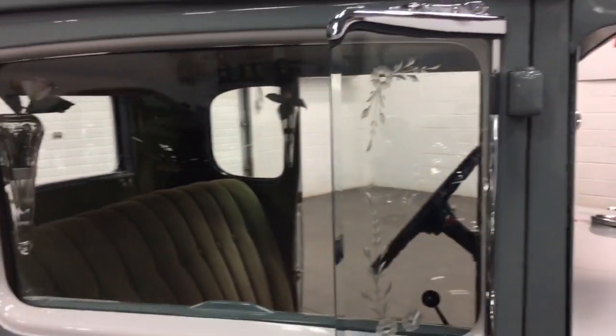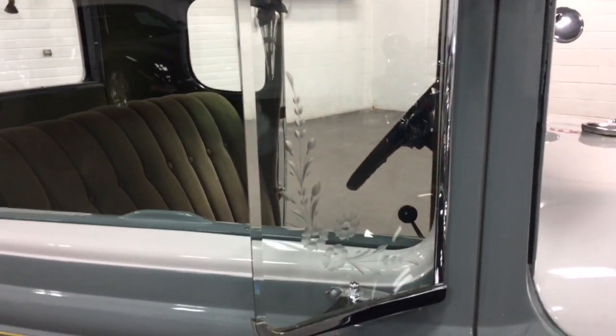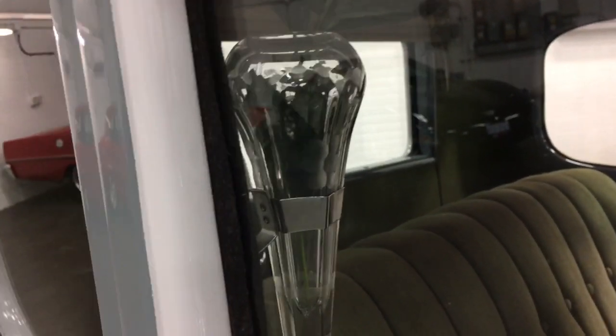The headliner, as you can see, is all in great shape. This has the etched glass side window vents to turn the wind away from you, and they're beautifully etched with the cornflower pattern. It has the two crystal bud vases, one on each side.